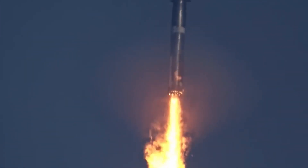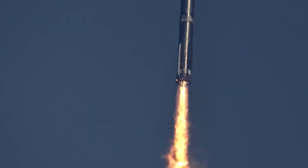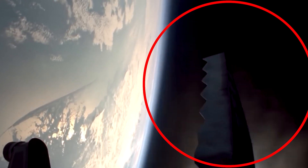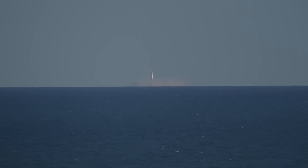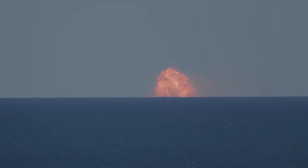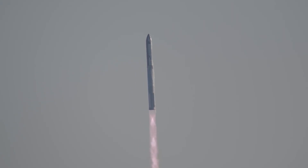As the booster descended, it executed a second controlled burn, reducing its speed even further. Observers watched as the grid fins made continuous adjustments to keep a steady flight path. At last, it came down at T-plus-9 minutes, splashing down gently and showing stability and control throughout its descent.